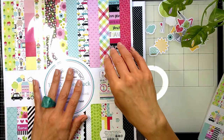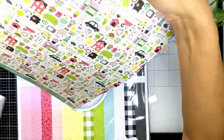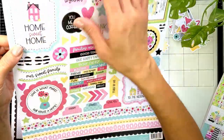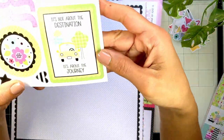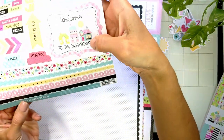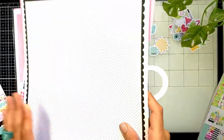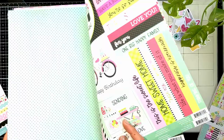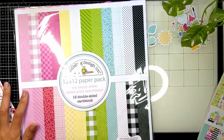The 12x12 paper pad has the same prints but smaller, and in addition it also has a sticker sheet. The sticker sheet is quite thick card stock — really nice. 'It's not about the destination, it's about the journey' — very cute! 'Welcome to the neighborhood' — endless ideas. Also the same patterns from the 6x6 but in bigger prints.